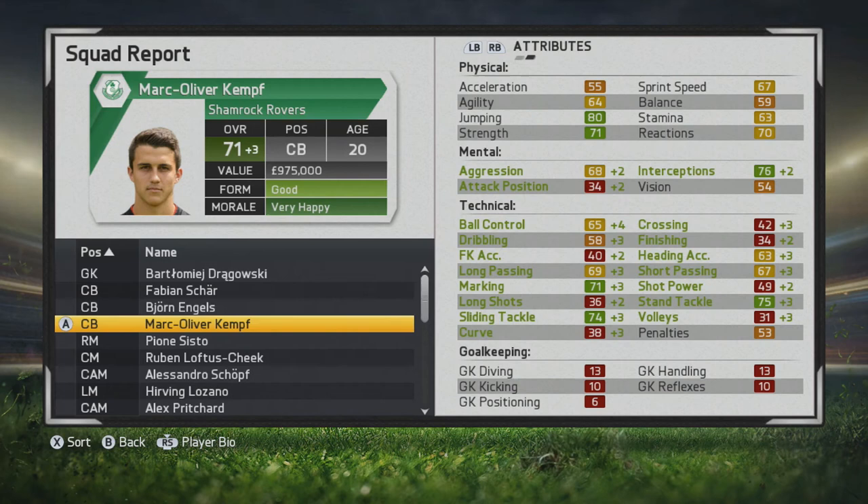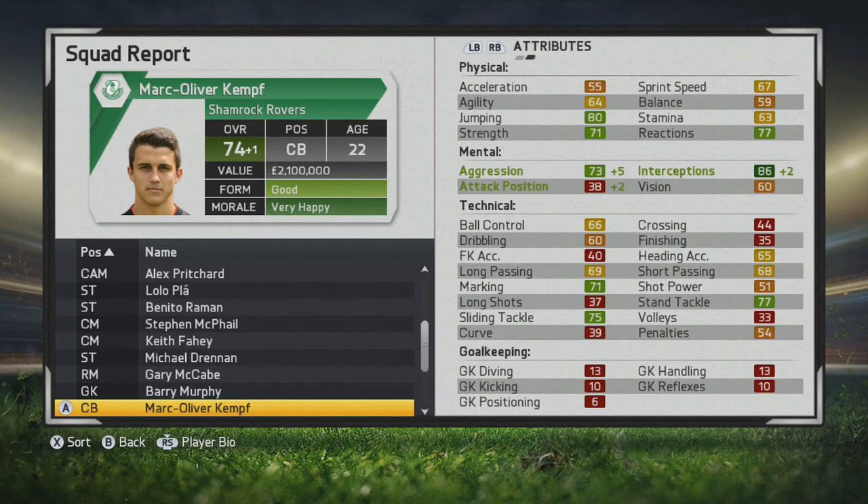His technical and mental abilities grow tremendously — he's up to 71. You can see marking, slide tackle, and stand tackle going up tremendously, as well as ball control, heading, short passing, and long passing. Good to see those improvements from a young center back. Skipping to the end of the third season, he's up to 86 with interceptions, aggression went up, marking, and slide tackle still in the green. Jumping strength looks like it's improved as well.